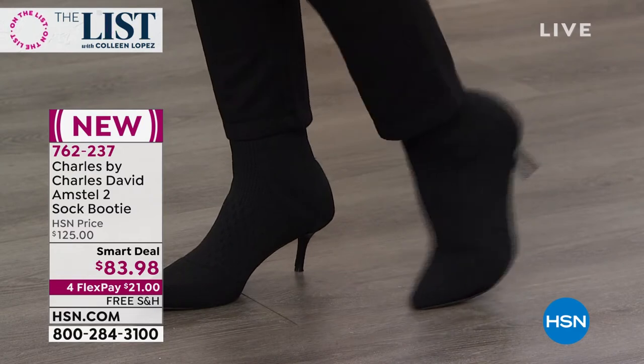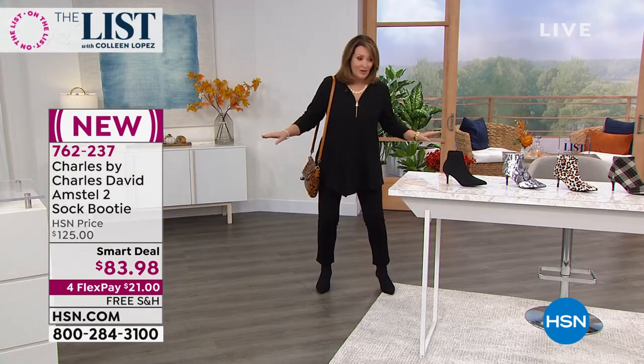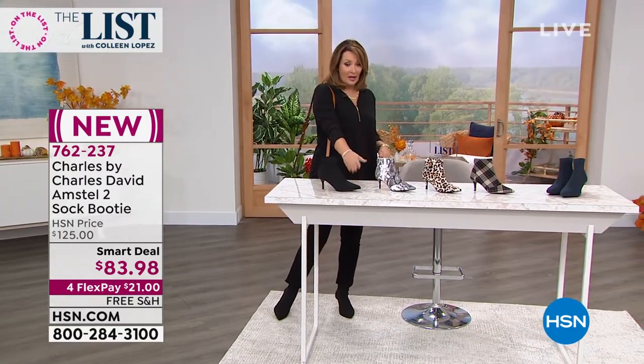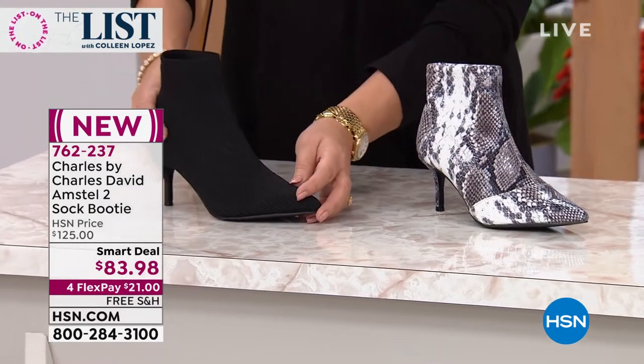It's a sock boot. It's a little ankle bootie. They are the cutest thing. Ladies, they are so comfortable — I lived in mine. So the minute they hit the stock on hsn.com, I swept in for my black. Don't tell me the black is going to be gone. We might sell out the black in the first show, you guys.